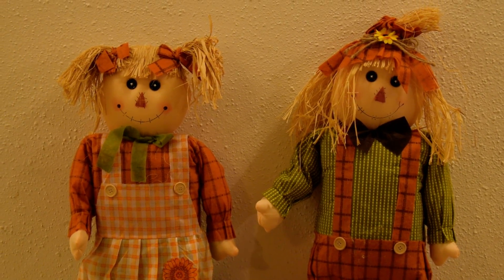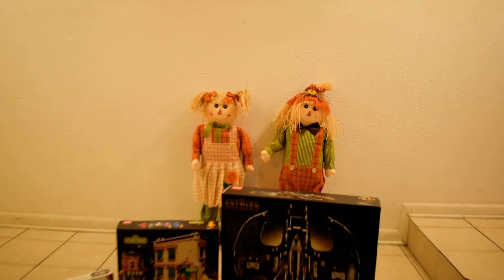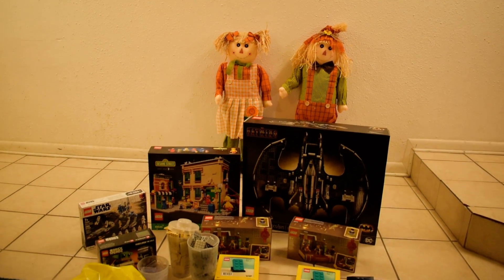Hey YouTube and welcome to Scott's Blocks. Today I have another Lego haul video.